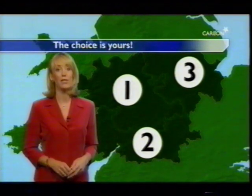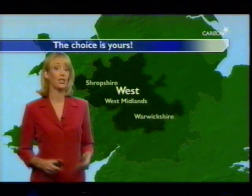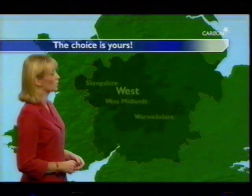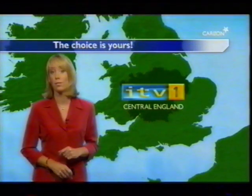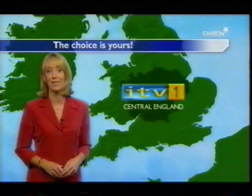So, for example, if you were only to target customers in Shropshire, the West Midlands and Warwickshire, you could just advertise in the Central West sub-region. Or if your company has branches across the whole of the ITV1 Central England region, you can use all three sub-regions, but perhaps modify your commercial so that it is more relevant to viewers in each area.